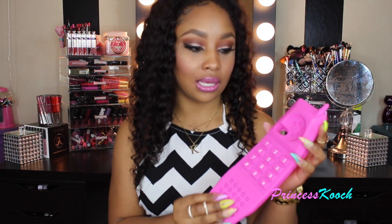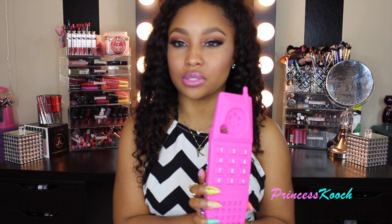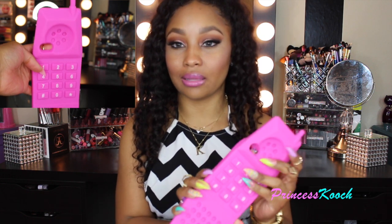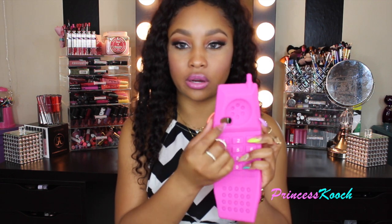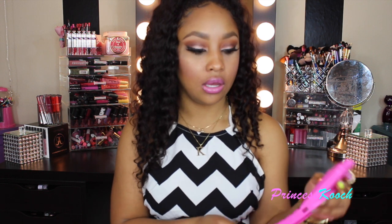Next is this Barbie phone case — an old-school style phone in hot pink, also a Moschino case. When you put your phone in, the buttons are on the back, which I thought was weird — I'd expect them on the front. But I guess that's what makes it pop and allows more detail. It has little buttons, a camera space, and speaker holes at the bottom. It came in lots of colors like purple and mint.